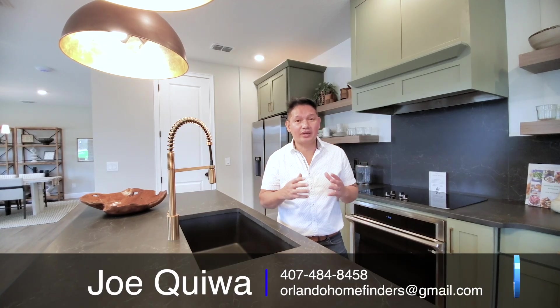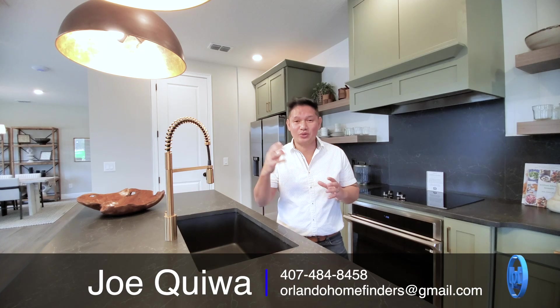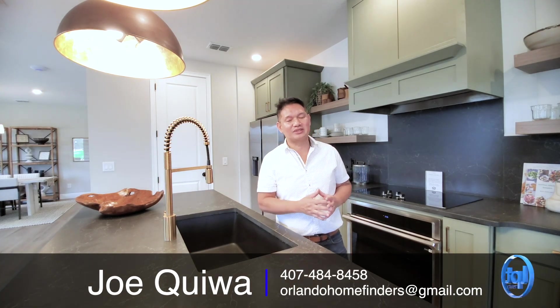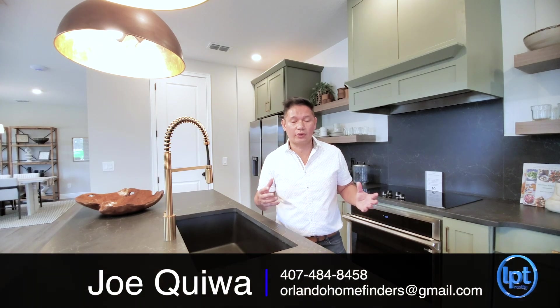This is an amazing floor plan in a great neighborhood. This is a brand new neighborhood here in Winter Garden. It has everything that you need — you have Disney, you have Horizon West. What more do you need? Great school system. So if you want to see this home, give me a call at 407-484-8458 or email me at OrlandoHomeFinders@gmail.com.